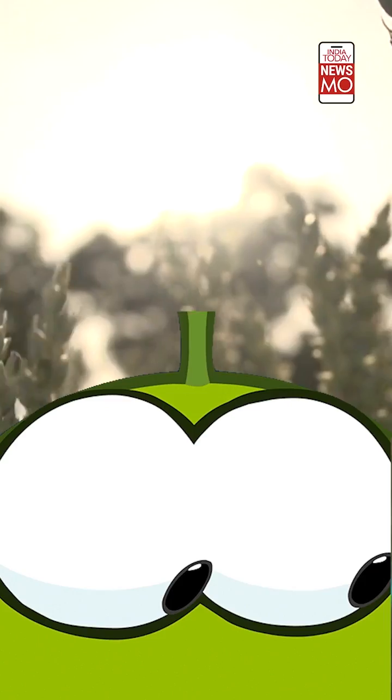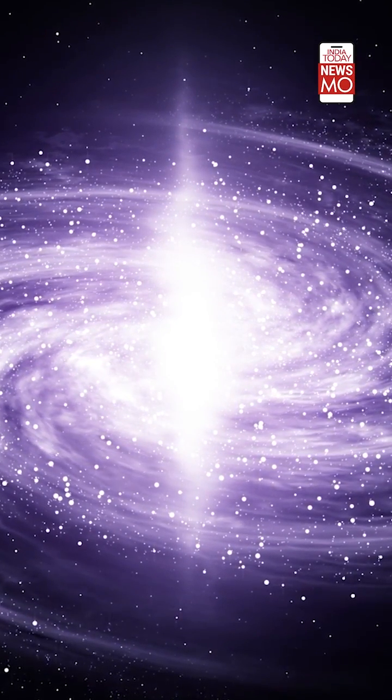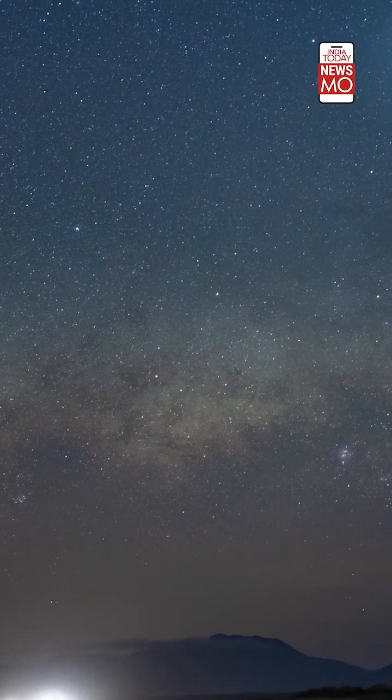Wondering how they were formed? They were either formed in the Orion Nebula's regions that did not have enough material to make stars, or they formed around stars and then were ejected into interstellar space.